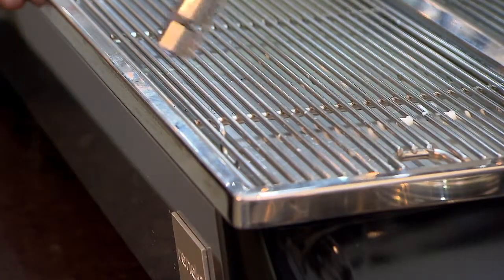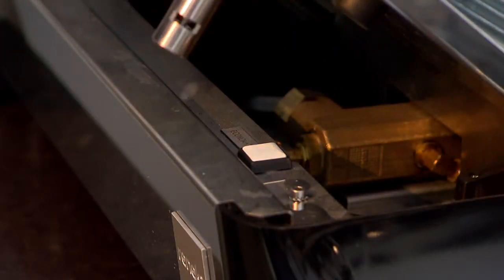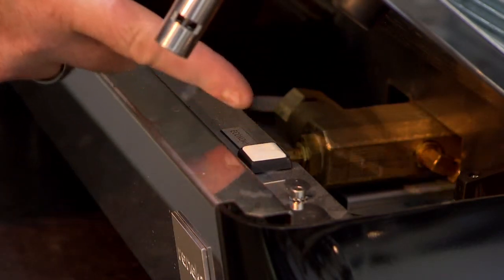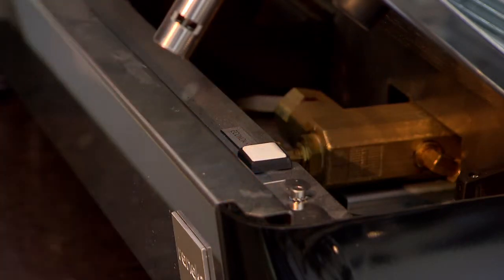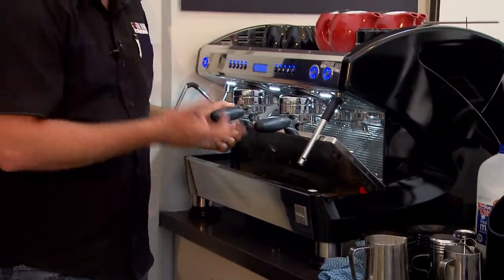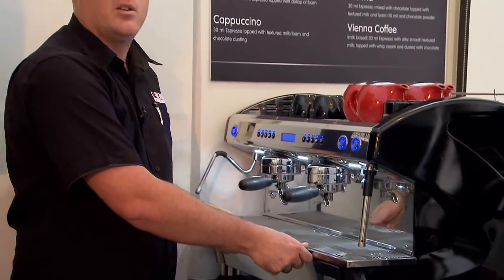Last but not least, which I haven't covered yet today, is the eco-friendliness of this machine, which is in fact 35% more energy efficient than its closest competitor. If I open up the drip tray here, just inside you can see there's an economy switch. What this economy switch entails is, at the conclusion of your shift, you press this particular button and all it does is put your machine into a stage of hibernation.